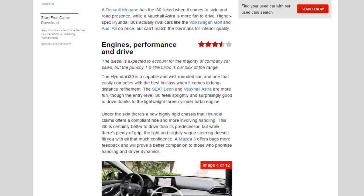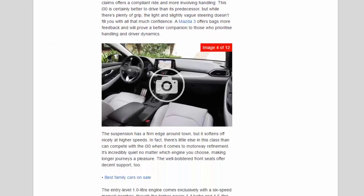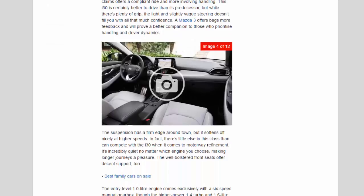The entry-level i30 feels sprightly and surprisingly good to drive, thanks to the lightweight three-cylinder turbo engine. Under the skin there's a new, highly rigid chassis that Hyundai claims offers a compliant ride and more involving handling. This i30 is certainly better to drive than its predecessor, but while there's plenty of grip, the light and slightly vague steering doesn't fill you with all that much confidence. A Mazda 3 offers bags more feedback and will prove a better companion to those who prioritise handling and driver dynamics.